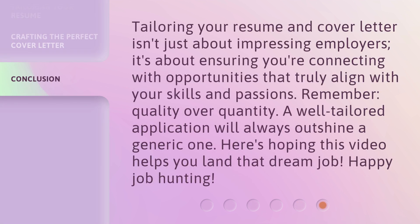Tailoring your resume and cover letter isn't just about impressing employers — it's about ensuring you're connecting with opportunities that truly align with your skills and passions. Remember, quality over quantity. A well-tailored application will always outshine a generic one. Here's hoping this video helps you land that dream job. Happy job hunting!